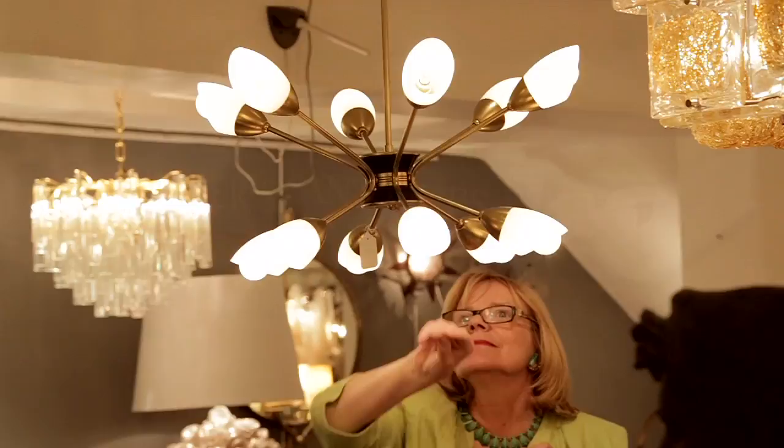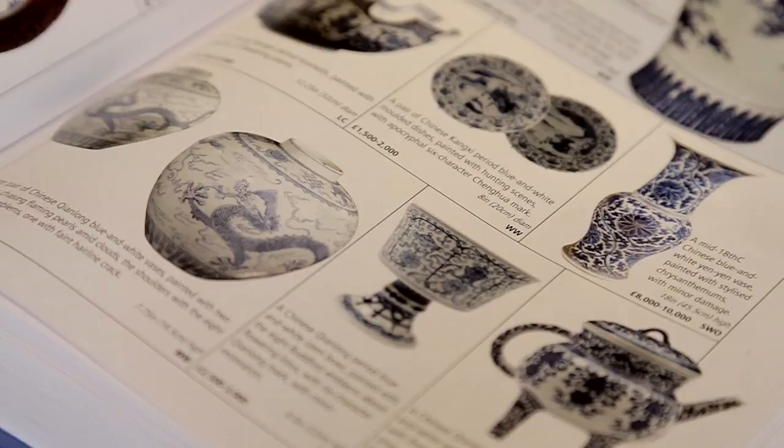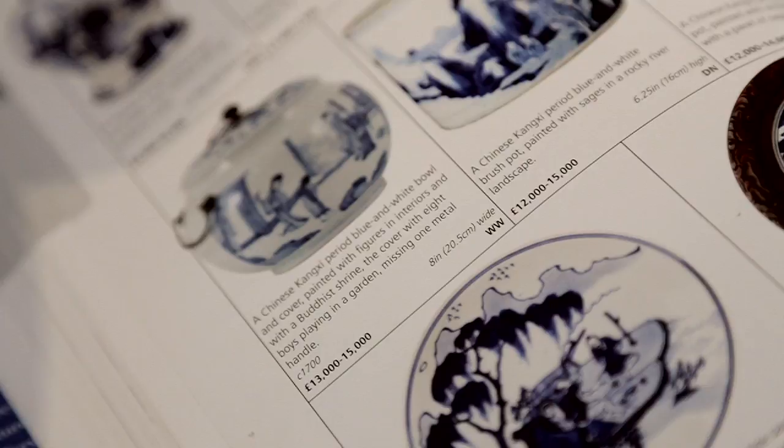I first published Miller's Antiques Handbook and Price Guide in 1979 because it was a book I really needed. I wanted to see a photograph of something, know what date it was, know something about the maker, and also to give me a ballpark figure for the price.